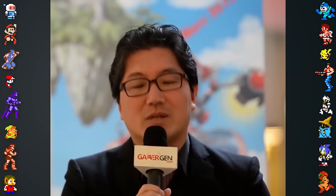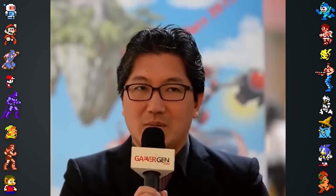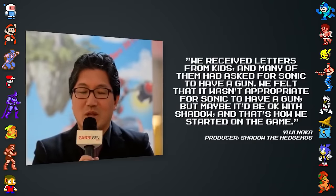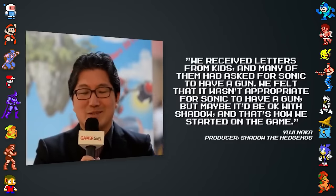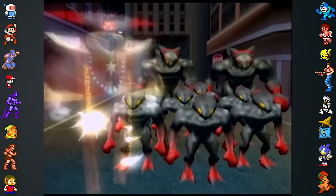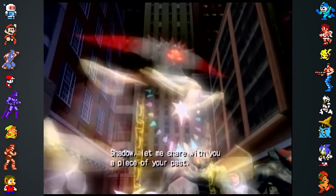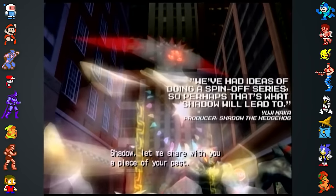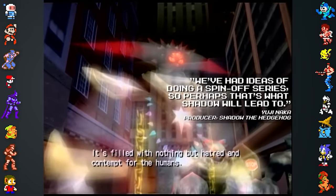Naka commented on some of the game's influences, saying, 'We received letters from kids and many of them had asked for Sonic to have a gun. We felt that it wasn't appropriate for Sonic to have a gun, but maybe it'd be okay with Shadow, and that's how we started on the game.' Naka was also optimistic about Shadow's franchise potential. In an interview with GameSpy, he stated, 'We've had ideas of doing a spin-off series, so perhaps that's what Shadow will lead to.'